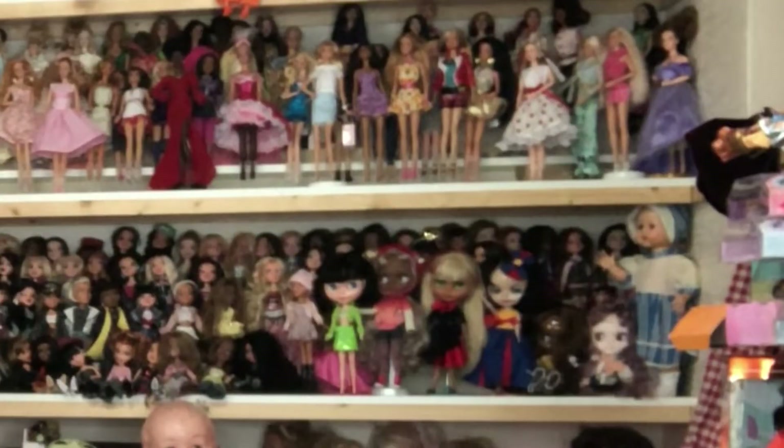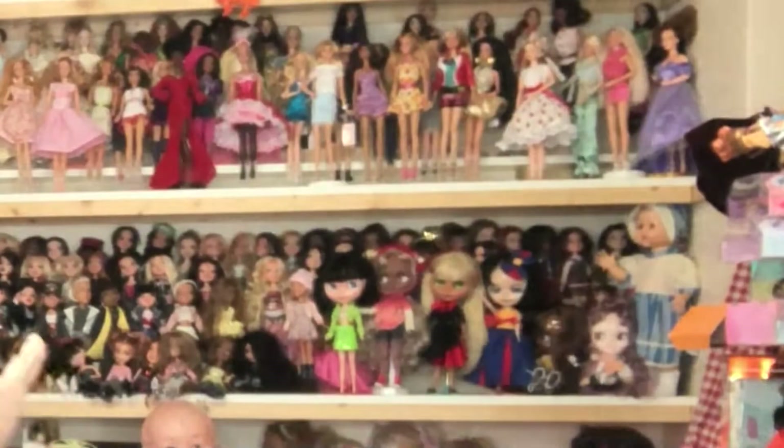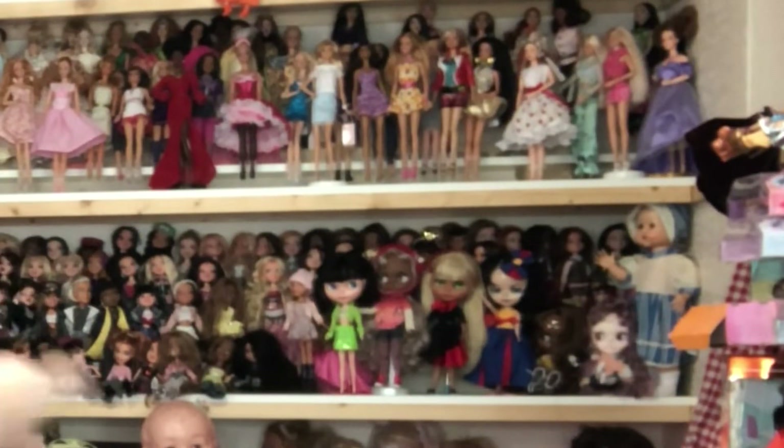I'm lucky enough to already own some of Beth's work from doing a swap with her when we did a collaboration at Valentine's. I'm absolutely delighted with those two, and my doll has never taken that outfit off — she's still got it on now. You can see her standing there at the back, still in her outfit.